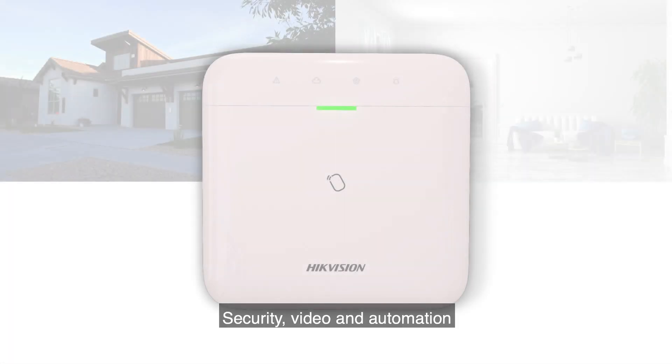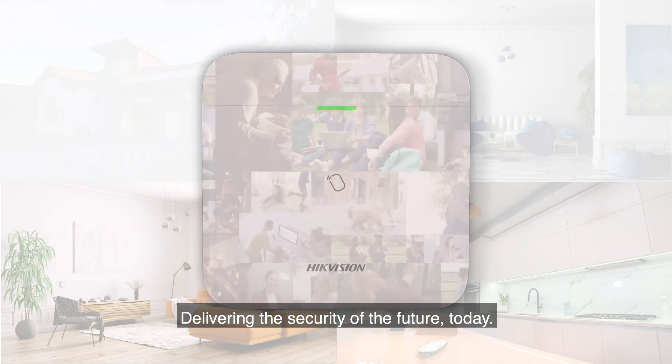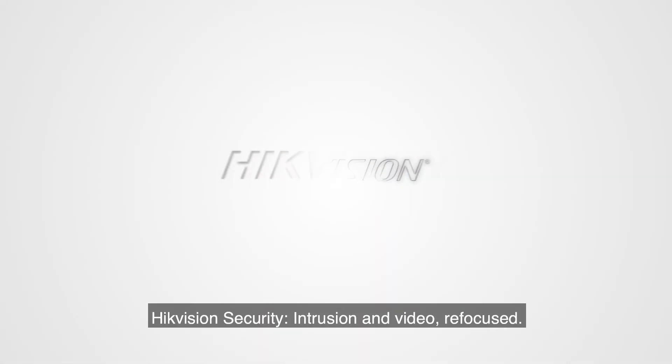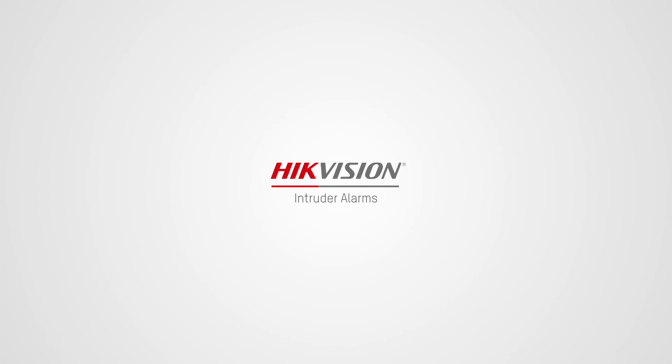Security, video and automation all in one ultra-modern system — delivering the security of the future, today. Hike Vision Security: intrusion and video refocused.